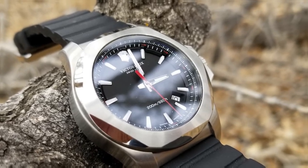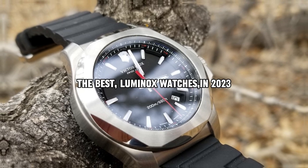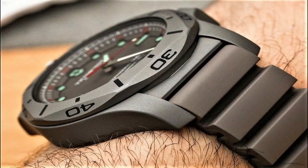Hello everyone, today I am going to show you the best Luminox watches in 2023. All the watch product buying links are given in the video description. Now let's get started.